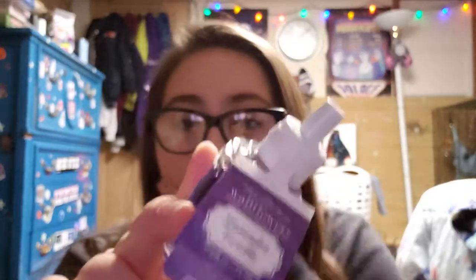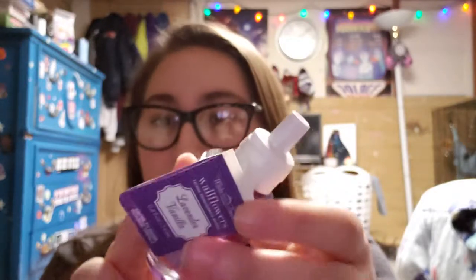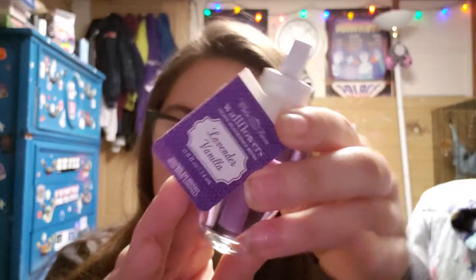This first one is going to be lavender vanilla. It's from White Barn. I've had this one for a while — I think I'll be using this one next. The notes are lavender blossom, some creamy vanilla, and sugar musk. I always take the plastic off so I can smell them. I'm not a lavender person, but it smells good though. I'll probably use this one next, I don't know, because I have so many Christmas ones.